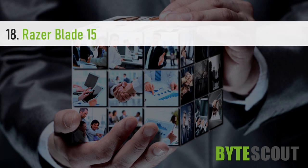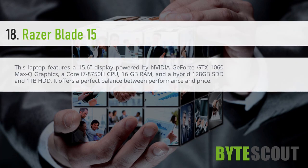Razer Blade 15. This laptop features a 15.6-inch display powered by Nvidia GeForce GTX 1060 Max-Q graphics, a Core i7-8750H CPU, 16GB RAM, and a hybrid 128GB SSD and 1TB HDD. It offers a perfect balance between performance and price.